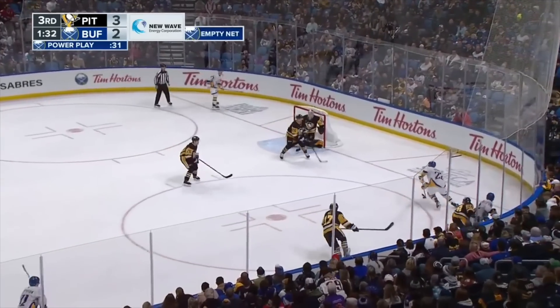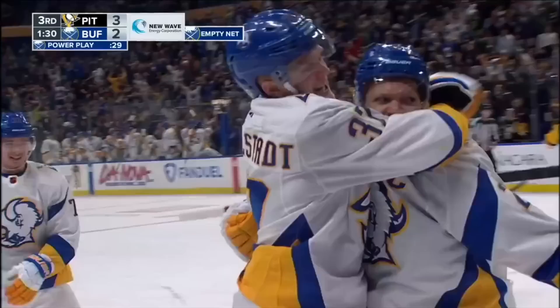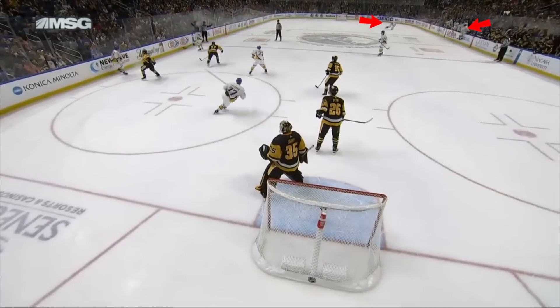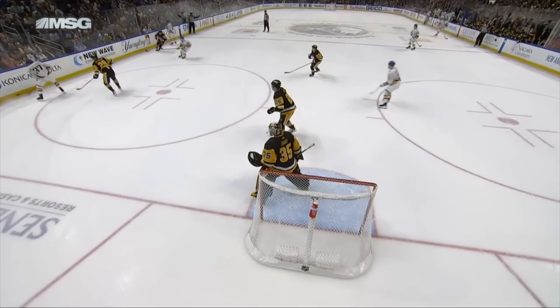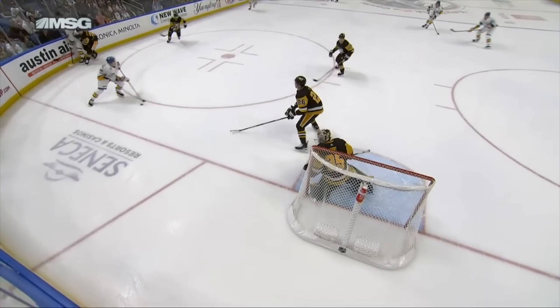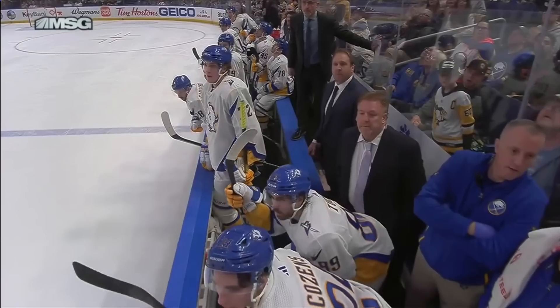Nearing the end of the period on a late power play and a chance to push this one to overtime, that's exactly what the Sabres would do. I really like this angle here — we can see that the Sabres pull Anderson, so Acposo coming off the bench makes a beeline for the net, driving right down the middle towards the action. Quinn sees him a bit late, but just in time, and feeds the captain for a real nice one to tie things up once again.